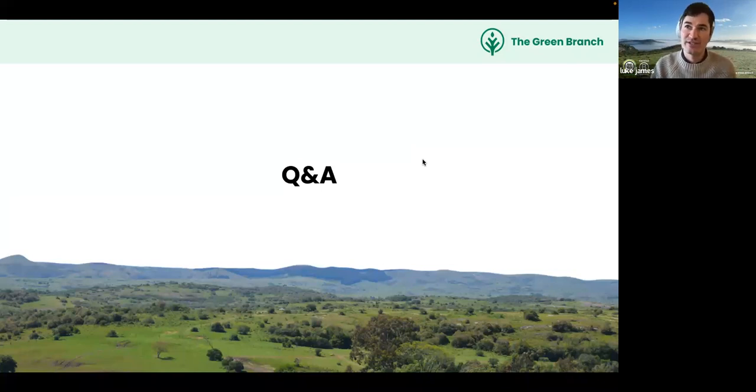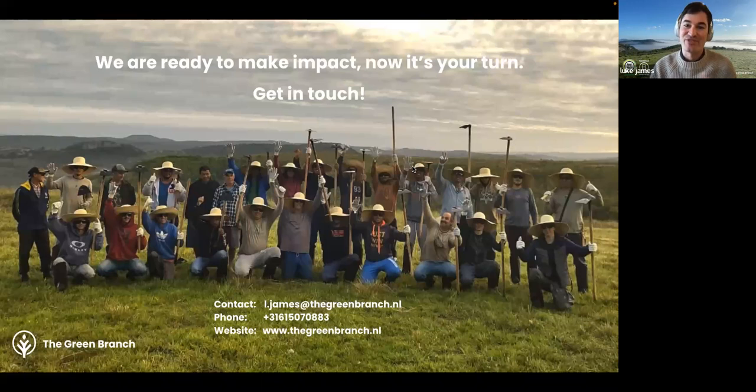Luke closes the webinar by noting the session has been recorded and will be shared with participants. Unanswered questions will be followed up in subsequent communication. He thanks Dan, Miriam, and Jacob for speaking, and provides his contact email — l.james at thegreenbranch.mn — for any follow-up questions.